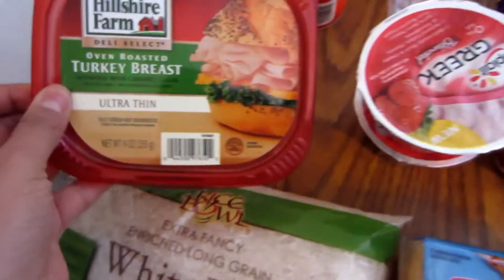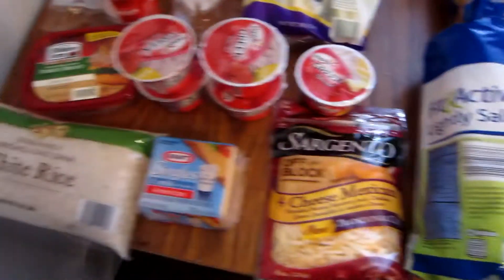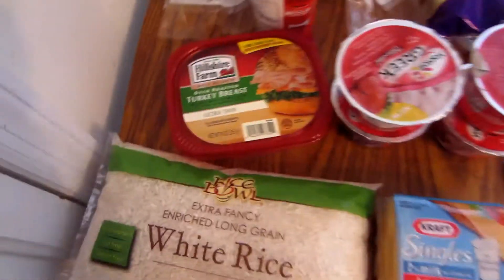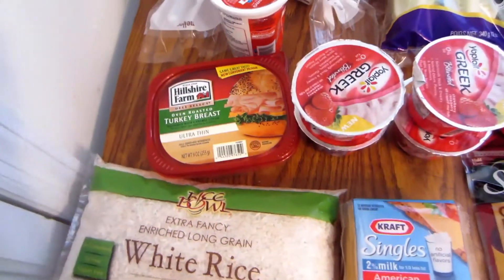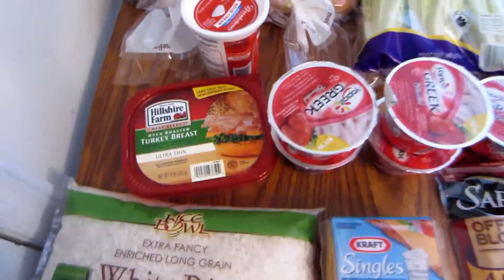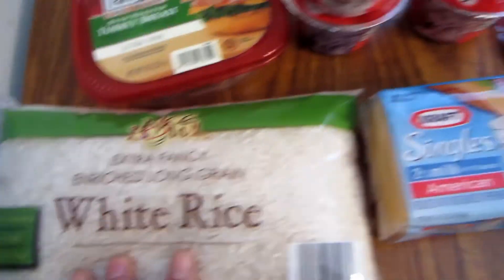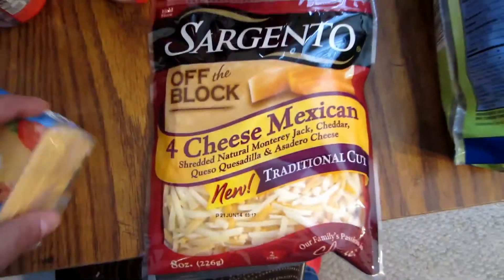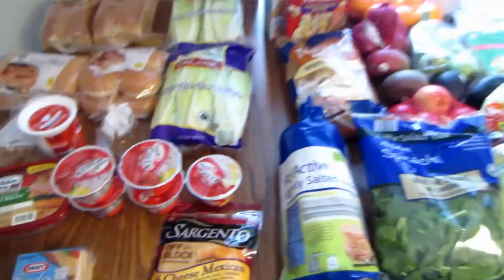I got reduced-fat sour cream. I got some extra turkey breast because the kids have been really into turkey sandwiches and I'm also putting it on salads, so I decided to get 2. And then — this is actually from Aldi's — a big bag of rice. And then singles cheese and 4-cheese shredded cheese. So that is everything.